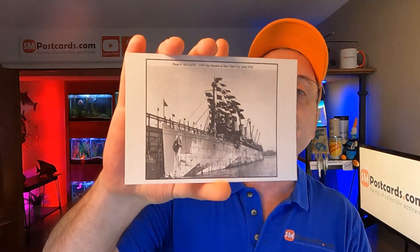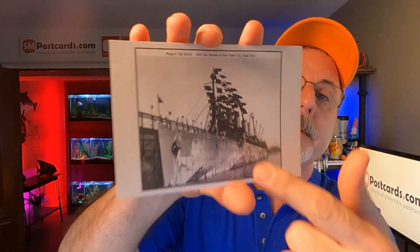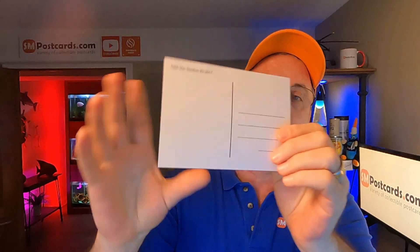I also sold another ship — the Von Steuben ID-3017, USS Von Steuben. It's an older ship, you can see the flags up on top. The prints are black and white, lighter card stock, continental size. Sold for $4.55.